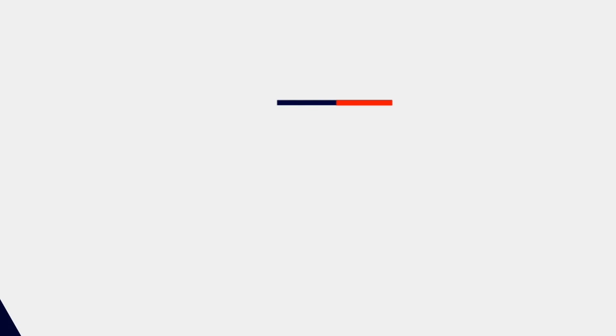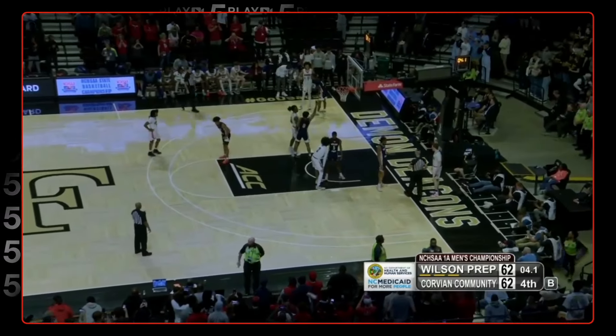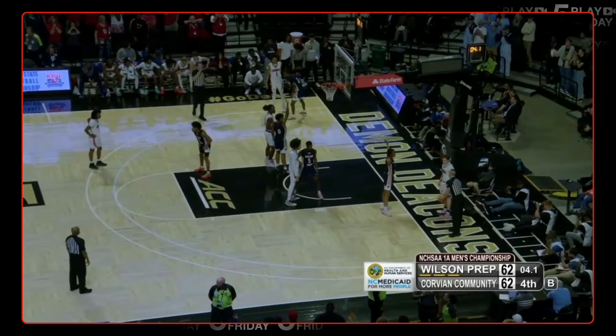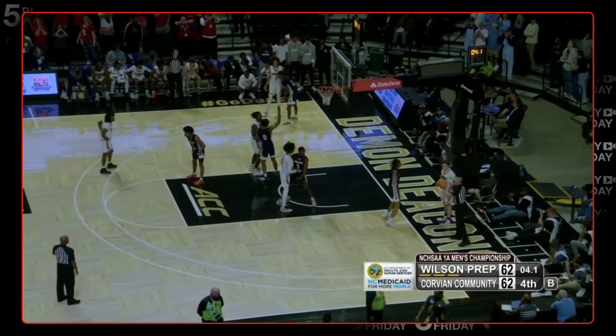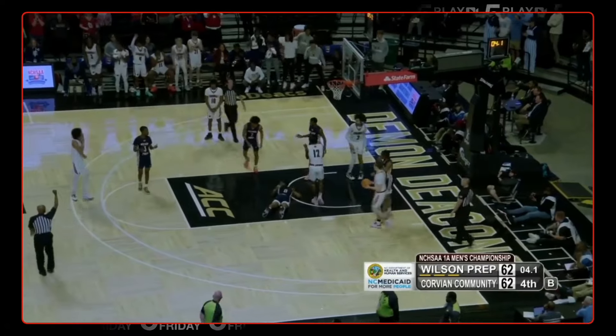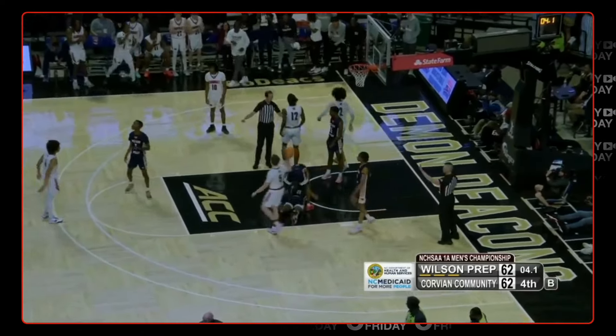All right — end of game, state final. Final seconds. What do you have on this throw-in play with less than five seconds remaining? Let's take a look. Corvian Community — first ever appearance versus reigning champs, Wilson Pratt. Jack Hudson has it, and a foul on the drive. Ferguson tripped up Adrian Scott.